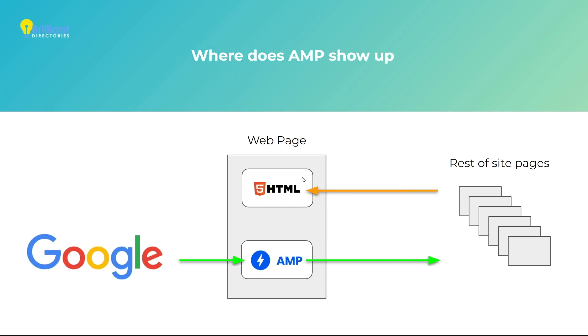To clarify: when someone does a Google search and clicks on the link to your website, the AMP page will be what they see first — the leaner, lighter, faster version of that single page. But once they continue clicking into other links on that page, they're going to be served the regular mobile-friendly web pages of your website, not an AMP version of those other pages.